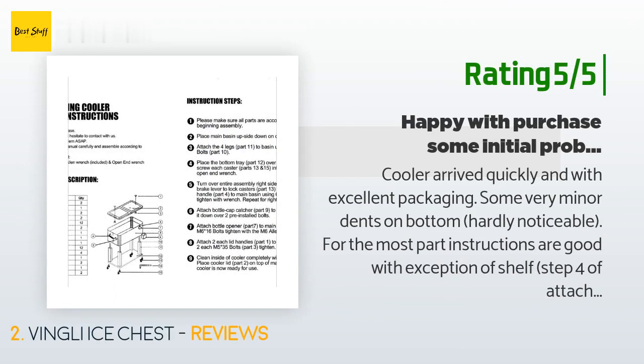The customer continued: "Exception of shelf step four — I tried to have the rolled edges pointing down towards earth if the unit was standing up. The front and back legs have to be forced slightly towards each other to meet the 10-inch separation of the shelf's holes. With my original orientation of shelf this was a no-go, so the simple solution was to go back to step three, attaching four legs to the basin and loosening up the 12 M6 screws."